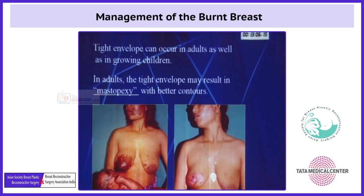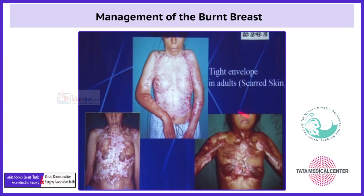A tight envelope can occur in adults as well as in growing children. In adults, the tight envelope may result in mastopexy with better contours. This is a case of acid burn, and after the scar has healed, there is a lowering of the normal breast, however it has become a better contour. These three patients have a tight envelope of the breast region and the anterior chest region, suppressing the breast mound due to the scarred skin.